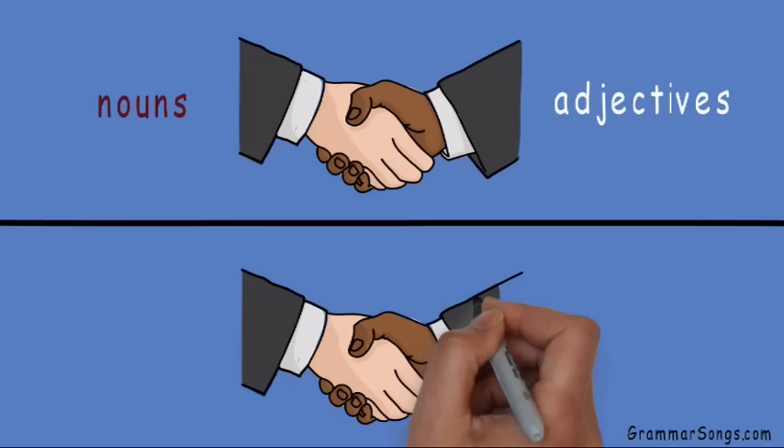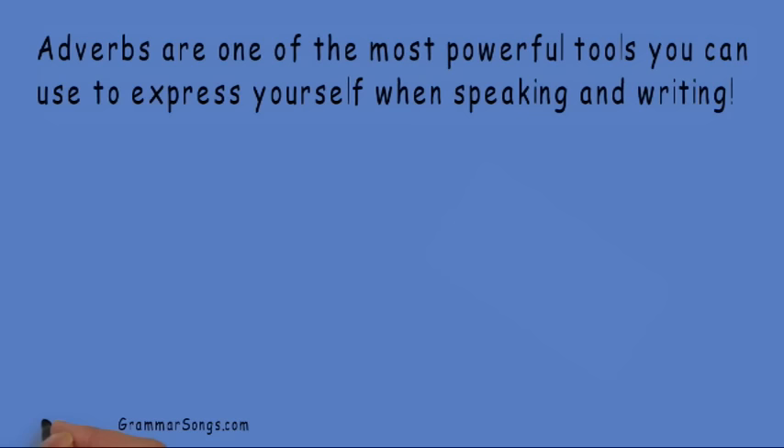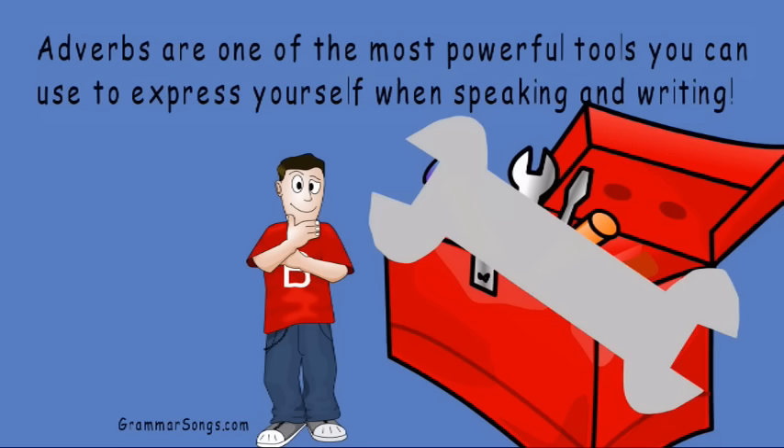This relationship between nouns and adjectives is very similar to the relationship between verbs and a part of speech known as the adverb. Adverbs — what are they? Relax, that's what we are here to learn about. Adverbs are one of the most powerful tools you can use to express yourself when speaking and writing. So open your toolbox and let's get started.